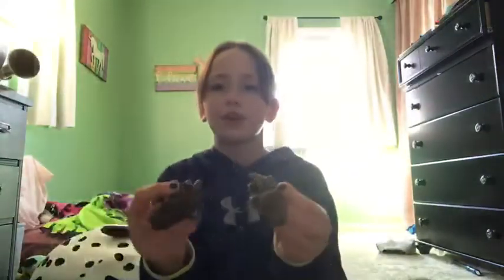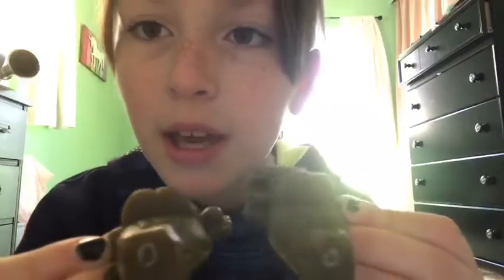Then we got this chew toy — I have to take off the tag. And then we got these. They're for dogs but they're safe for hamsters. Got two of them.